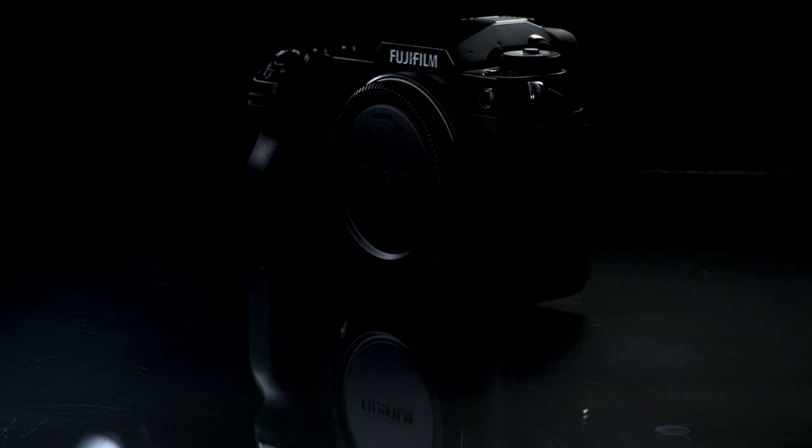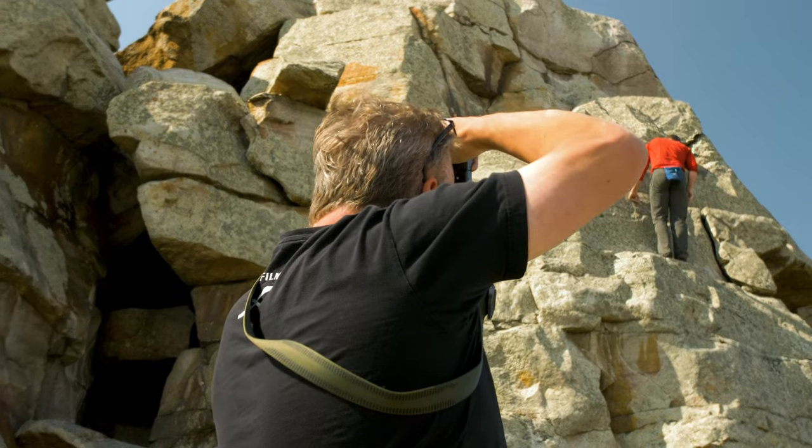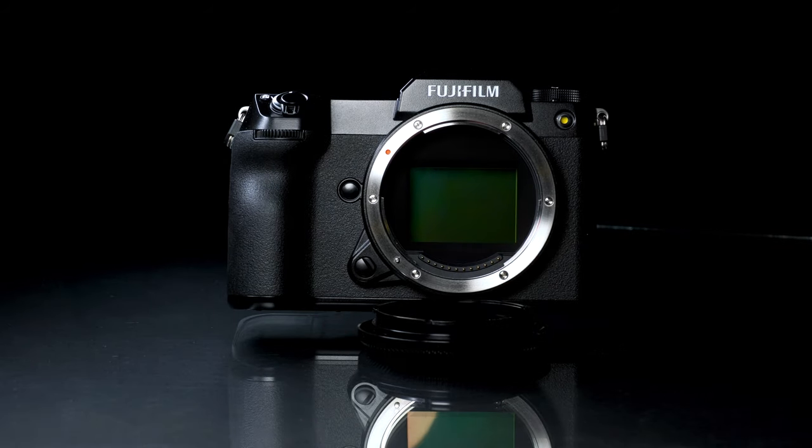It's Dave here from the camera store. Now is a great time to own a new Fujifilm GFX 50S II with our Fujifilm GFX trade-in program. I love the GFX 50S II because it offers the perfect mix of accessibility and flexibility with a 51 megapixel sensor, making it the perfect gateway to medium format photography.